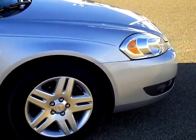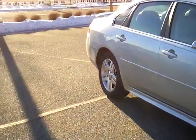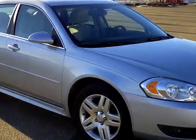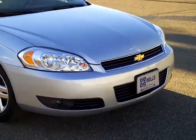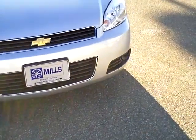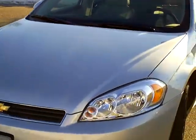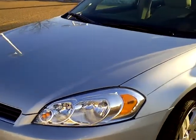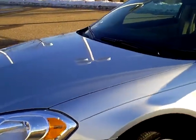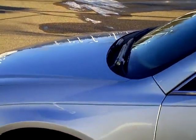It has the theft deterrent system, four-wheel anti-lock brakes, stability control, and traction control. Down low on the bumper there are fog lights. Under the hood there is a 211 horsepower 3.5 liter six-cylinder motor — 29 miles per gallon on the highway, 19 miles per gallon in the city.